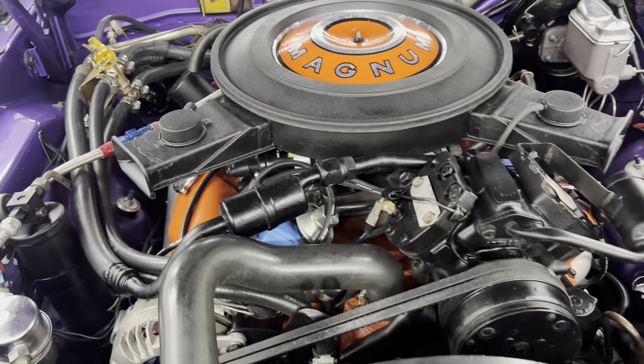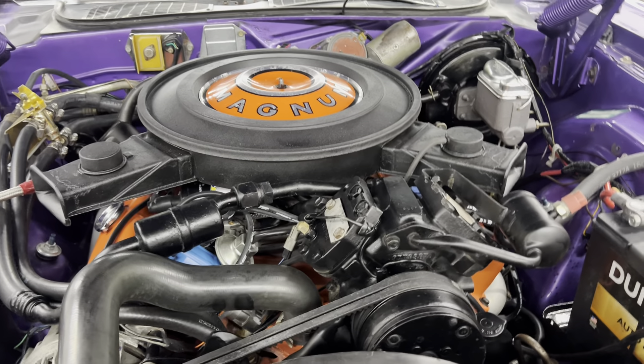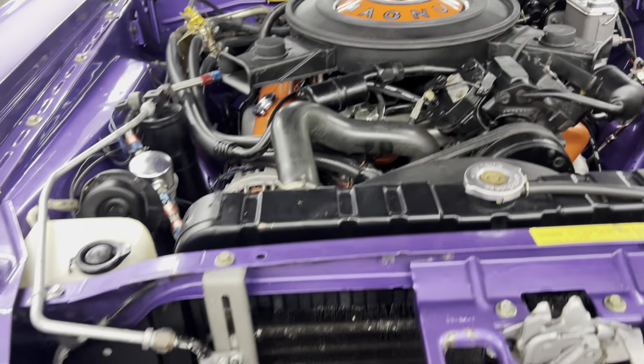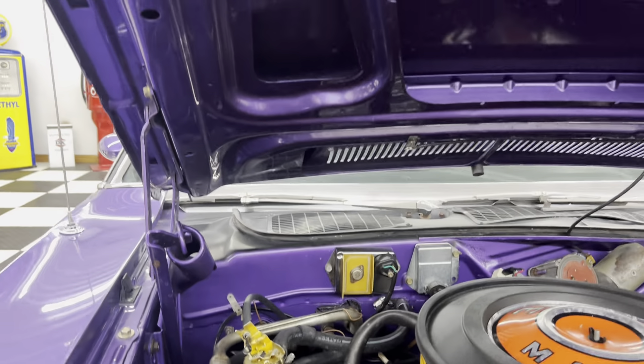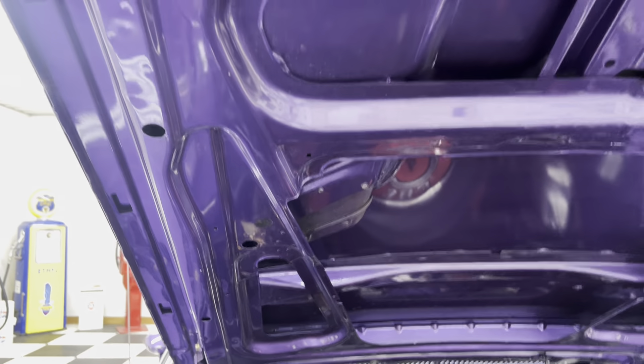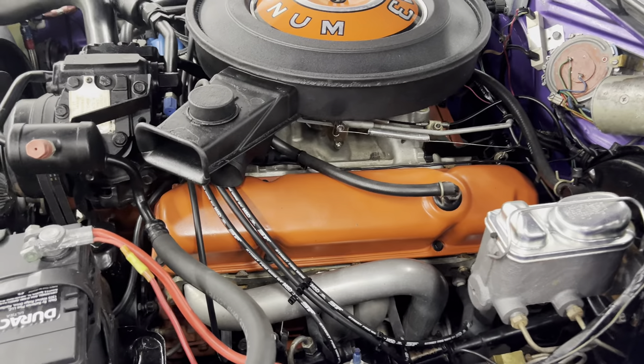That still shows as a 383, but it is a built 440. You can see the power steering, the brakes, the air. The fender tag is there. Body color paint underneath the hood, as it should be — very, very nice, high quality restoration.